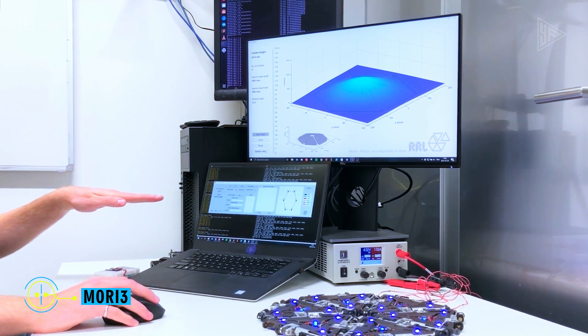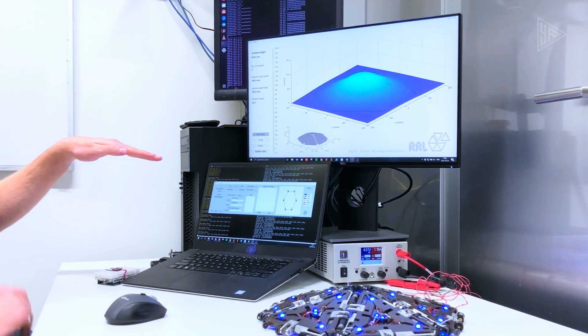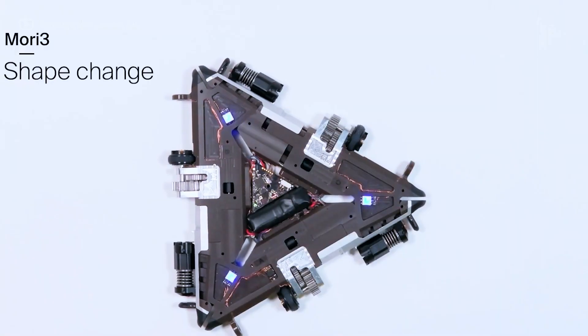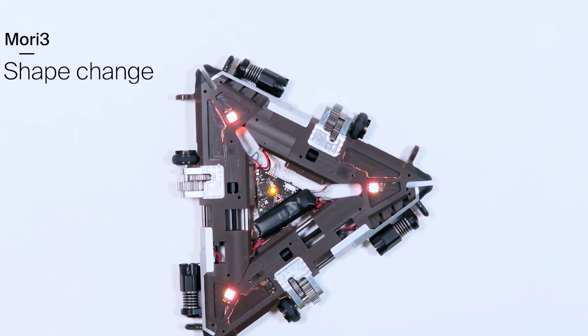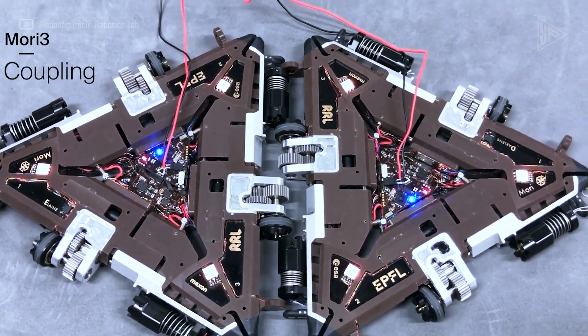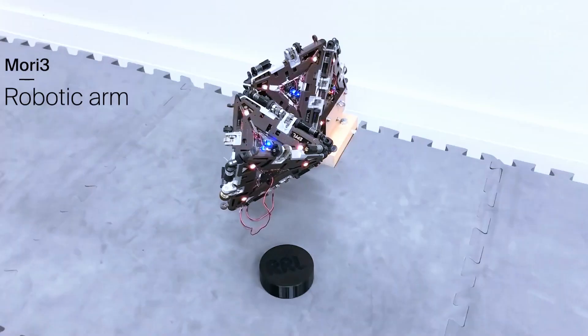The Swiss Federal Institute of Technology's engineers have created a special robot named Mori 3 for use in space missions. It is composed of smaller components that can be joined to form various shapes, such as triangle-shaped buildings, in contrast to large robots. These components function as a unit, sharing a common brain.